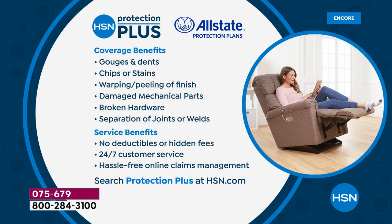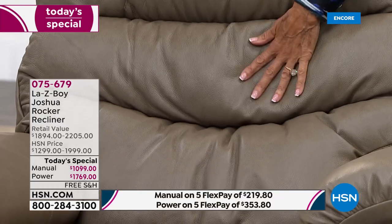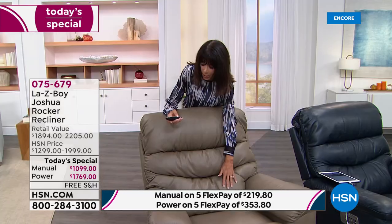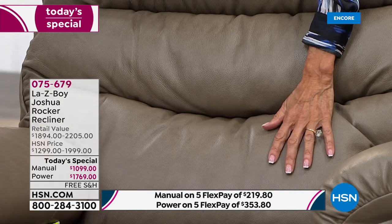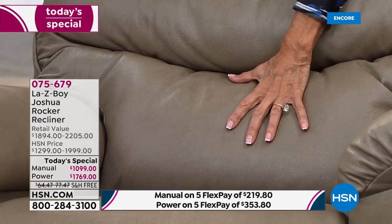We also have protection plan coverage available for gouges, dents, chips, broken hardware, 24/7 customer service, and hassle-free online claims management. Let me walk through the color choices again: the beautiful taupe is out in the lead. Every single color — the taupe, navy, walnut, charcoal — these are all new for Joshua in leather. Look at the lumbar support demo: I press the button and you can see the leather wrinkle as it extends — all of that support through the lower back, which is where so many of our body challenges are.